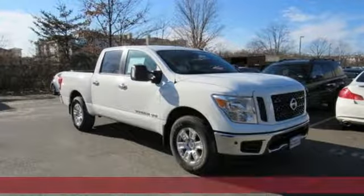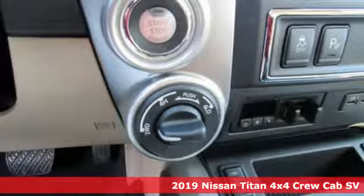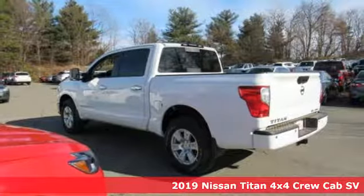Here's a new 2019 Nissan Titan. For industry, for the worksite, for every duty, for every day. This is the Titan.